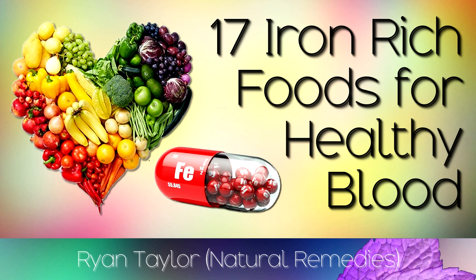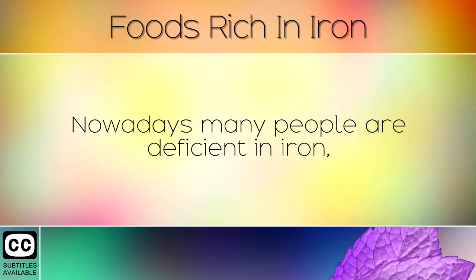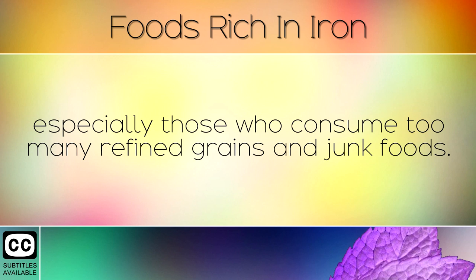A list of healthy foods rich in iron. Nowadays many people are deficient in iron, especially those who consume too many refined grains and junk foods.